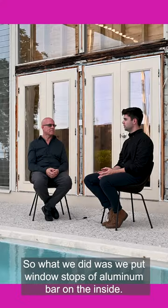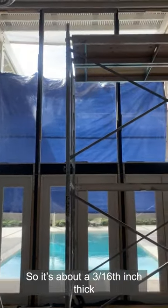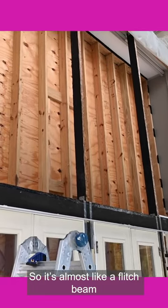What we did was put window stops of aluminum bar on the inside — about three-sixteenths inch thick aluminum bars that go top to bottom as stiffeners on either side, so it's almost like a flitch beam.